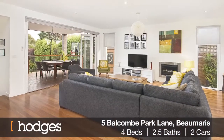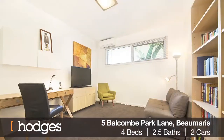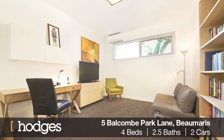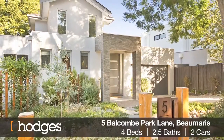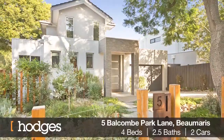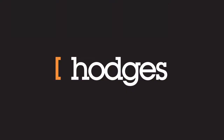Highlights include timber floors, central heating, feature gas log fire in living area, a one kilowatt solar panel system, and a double garage with a rear door enabling ideal out-of-sight boat storage. For further details contact Michael Cooney at Hodges by Morris.